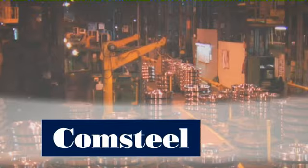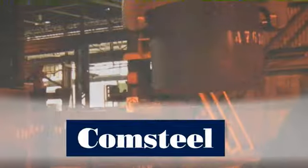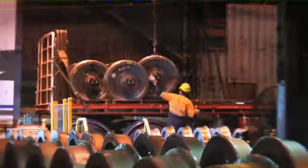Comsteel offers a unique solution. We're independently accredited to manufacture and supply products, supported by our in-house laboratories. We're fully endorsed by the National Association of Testing Authorities Australia, commonly known as NATA.